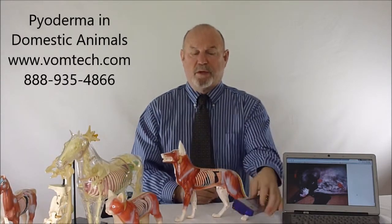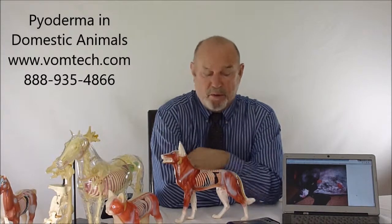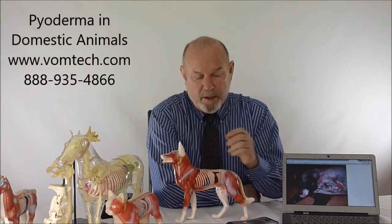I would have you go to the vomtech.com website and look at the area where we talk about cold laser therapy or frequency-specific low-level laser therapy — which is essentially the same thing — and get more information about how we go about taking care of this particular problem. I'm Dr. Inman. Thank you for listening and have a great day.